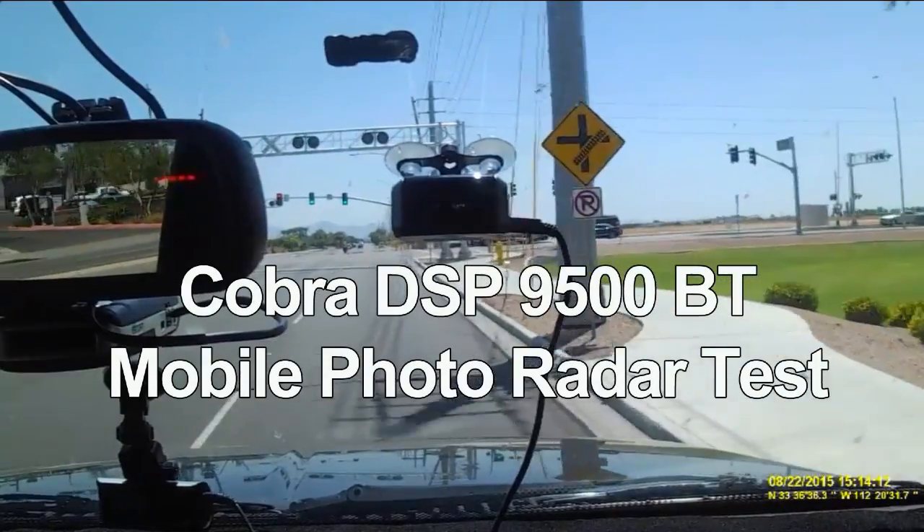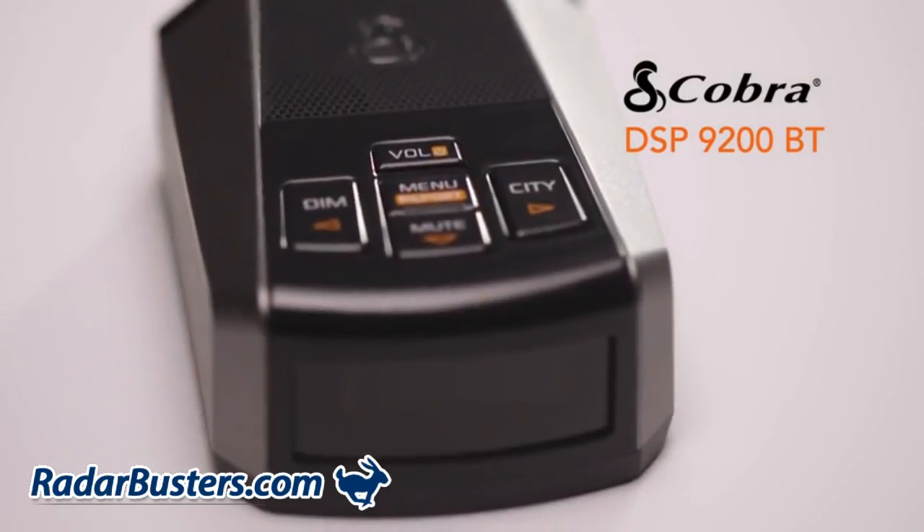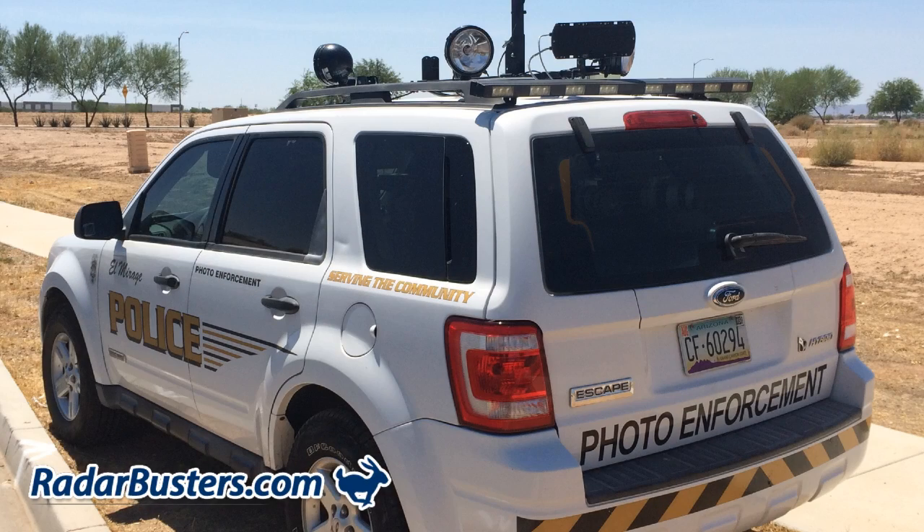During this 3-minute video you will witness the performance of Cobra's new DSP-9200BT radar detector during an encounter with a mobile K-band photo enforcement vehicle in El Mirage, Arizona.